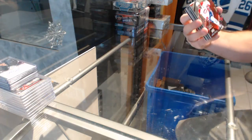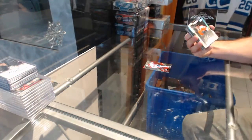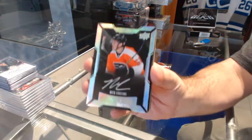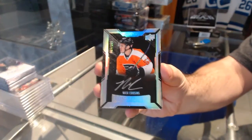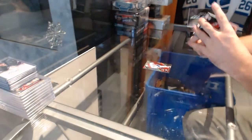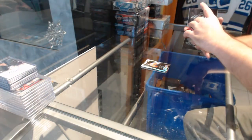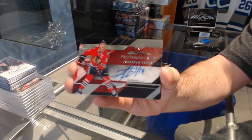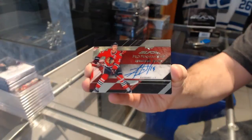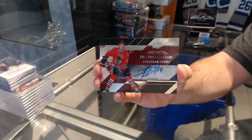For the Habs, the $3.49 P.K. Subban. For the Flyers, the $2.99 Lustrous Ricciato, Nick Cousins. For the Chicago Blackhawks, we've got a pro penmanship auto — Jonathan Tays.